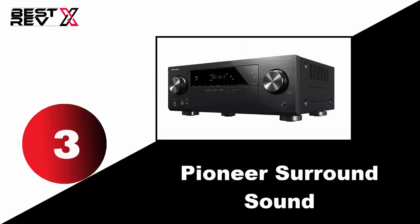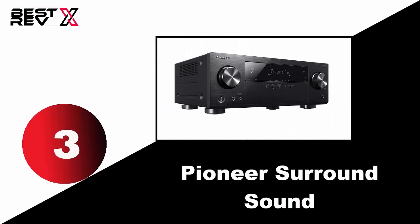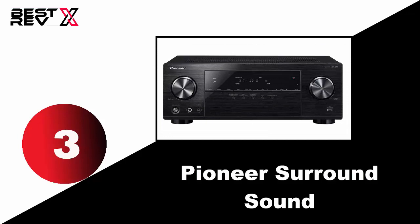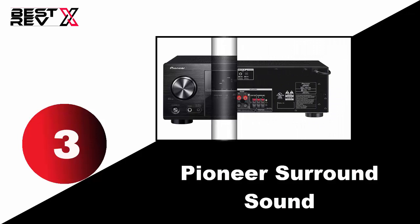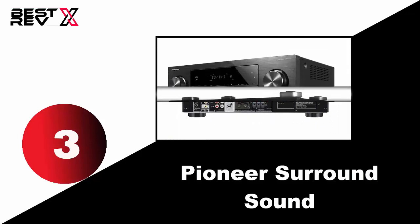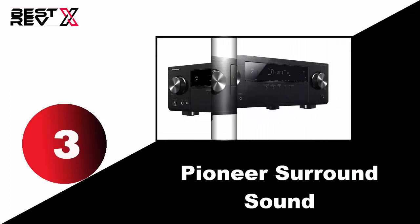Number three: Pioneer Surround Sound AV Receiver. The Pioneer surround sound AV receiver will make your home into your own home theater. It features 4 HDMI inputs, Ultra HD HDR pass-through with HDCP 2.2, and Bluetooth technology that allows you to enjoy audio streaming from smartphones or any Bluetooth-enabled devices. Moreover, its MCACC and phase control technology delivers dynamic and natural sound quality.